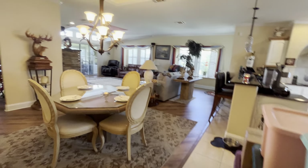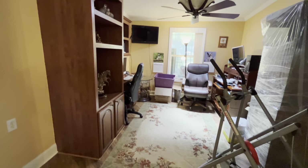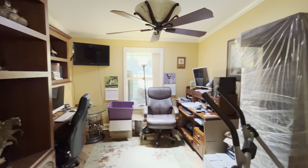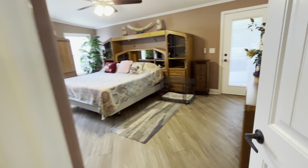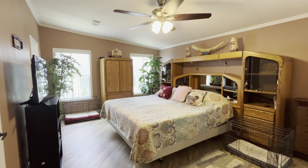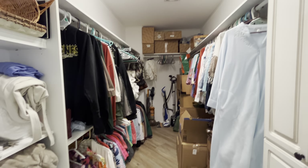Let's go check out the den and the master, and then I can't wait to show you the view. Here is the master bedroom, which is very large — plenty of space. I can't wait to show you the closet. Plenty of room for all of your clothing in here and extra storage.